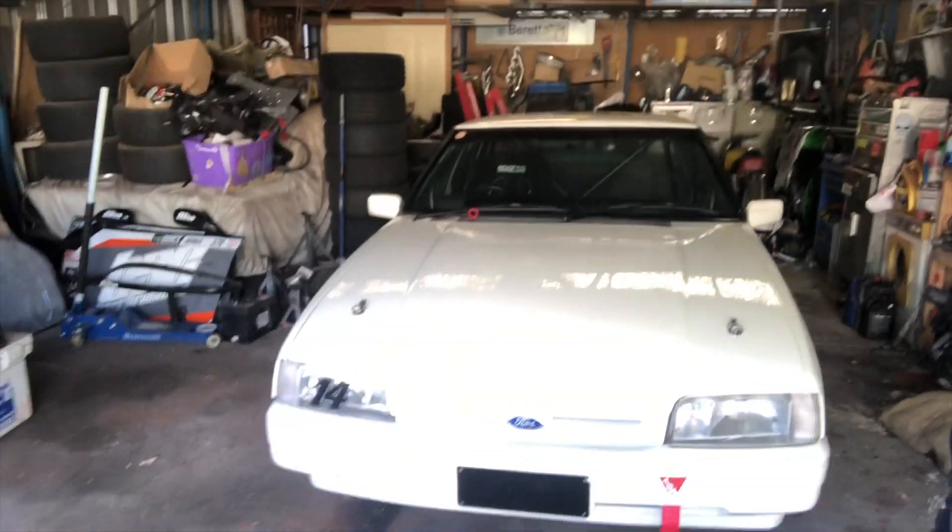First up I'm gonna give her a bit of a clean because she needs it - she's a bit dirty. Dad likes to spill stuff on it, and I don't like mess - I have OCD.